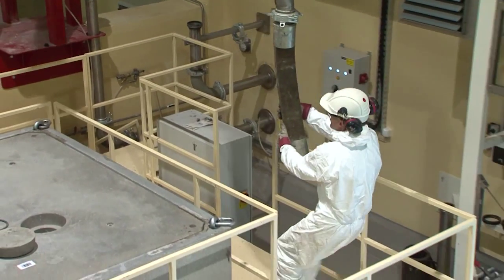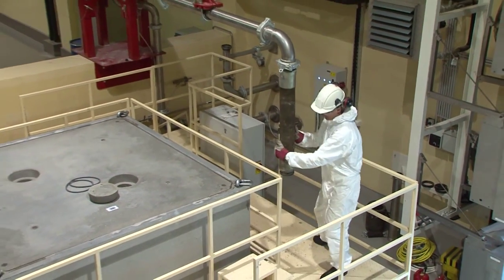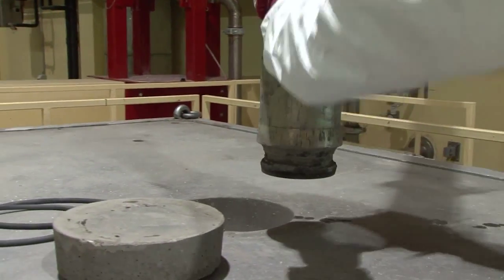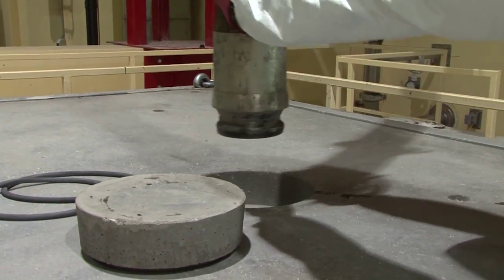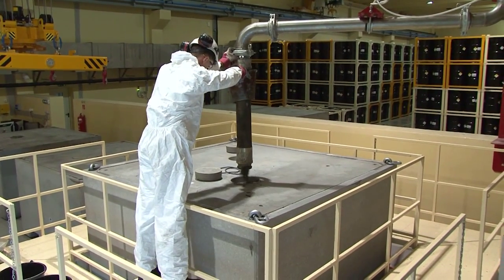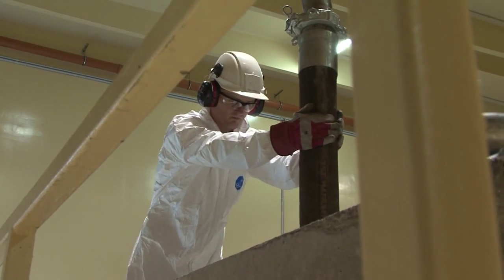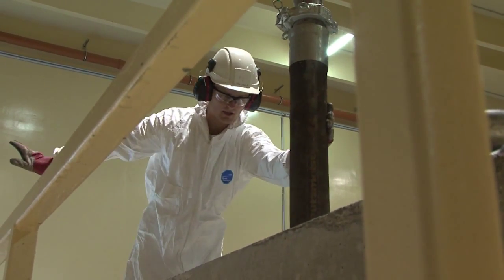If the concrete fulfills the requirements, the specialists start the filling through the two holes of the lid of the container. After this, the reinforced concrete container filled with drums is backfilled with good spreading concrete on a vibration table to fill the spaces among the drums without inclusions.